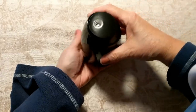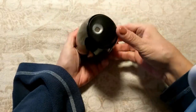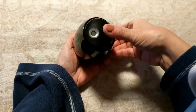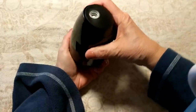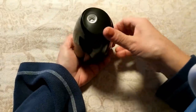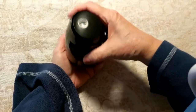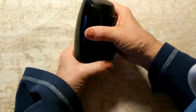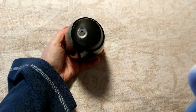Quick tip: when taking the cap off, I twisted and pulled it off, which works fine — but you can also push the top down and pop it right off that way too. Either way works, but the featured method is pushing down and popping the top off. Just a matter of preference.